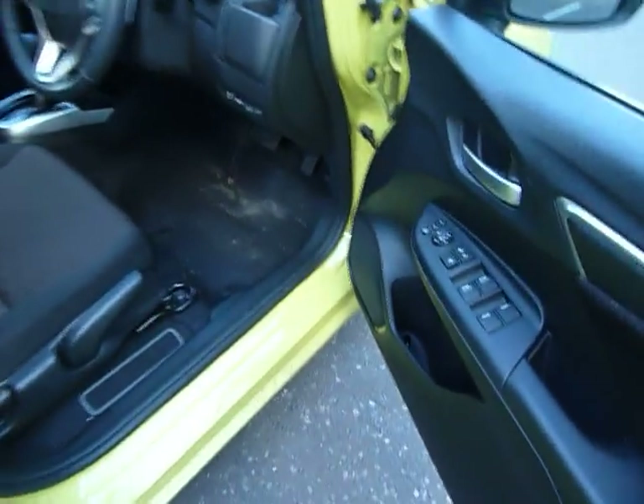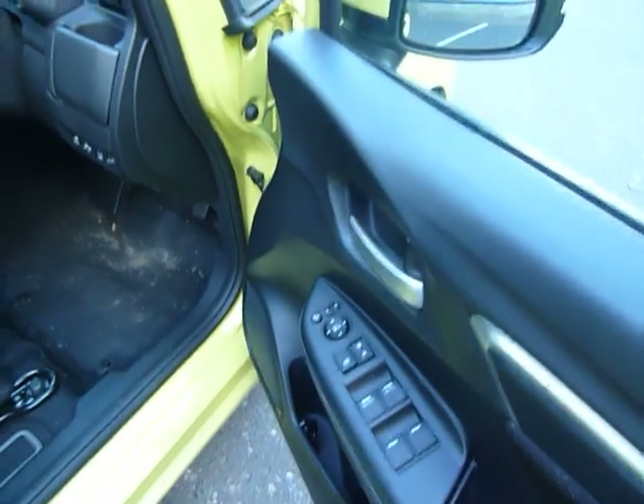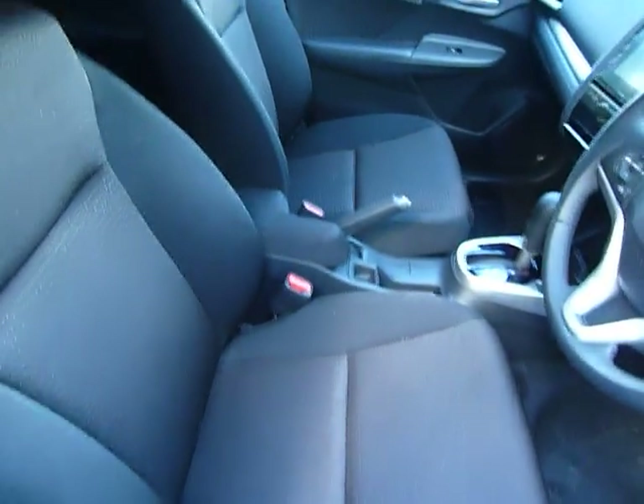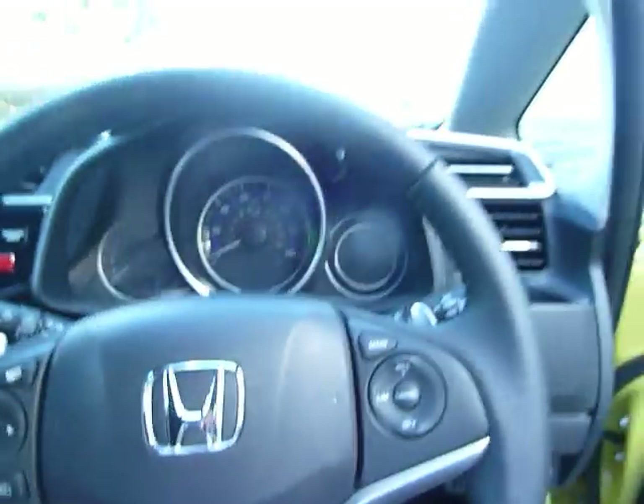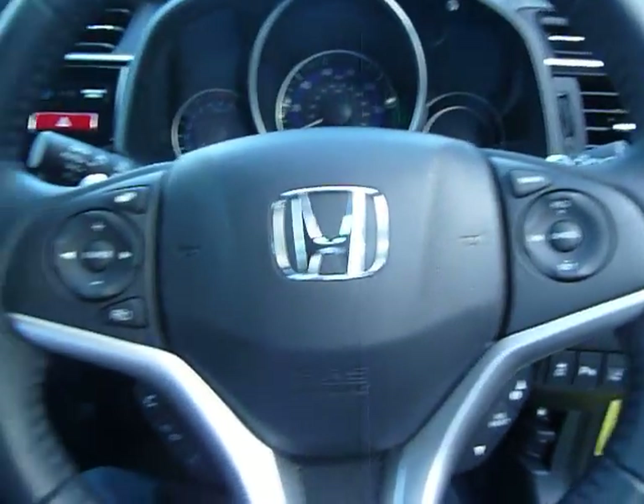Let's just take you inside. This car has got electric windows all round, electric folding heated door mirrors, and adjustments there on the driving seat. As you can see, the seats are all in cloth. Let's just jump in. So you've got automatic lights, auto wipers, cruise control, and Bluetooth.